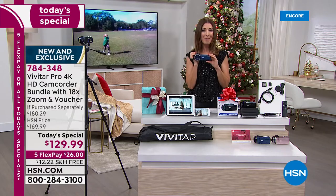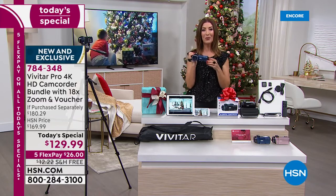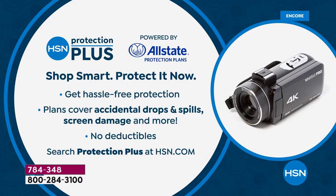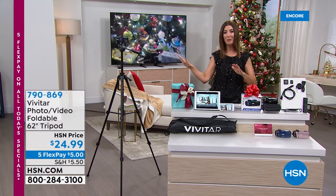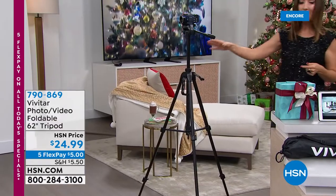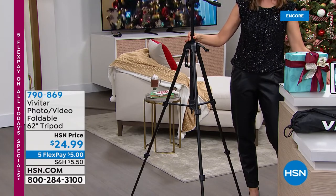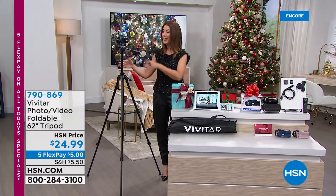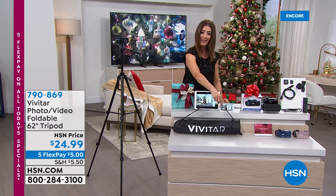If you do want to add Protection Plus to your order, we have that for you — it's powered by Allstate and covers accidental drops and spills, screen damage, and so much more. It's all on five interest-free flexible payments — all you do is make your first payment and we ship it to you right away. We guarantee under-the-tree delivery and always give you a full money-back guarantee until the end of January. The tripod is going very quickly — 790-869 is your item number. It's a great tripod for any camera or camcorder, completely adjustable, and you can take it with you in a great little carrying case.